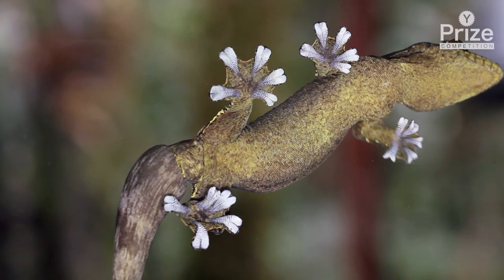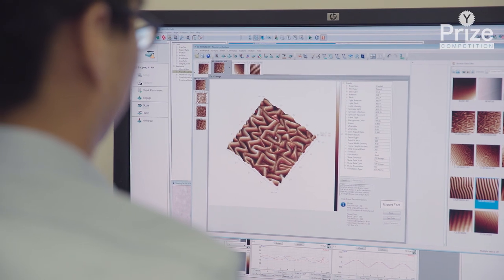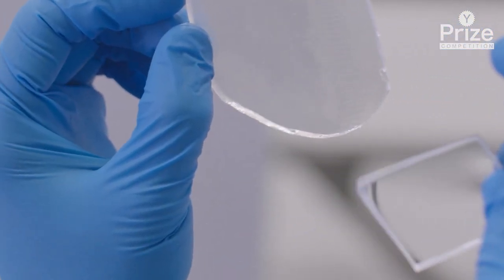Microscopic wrinkles can make material sticky without using adhesives, or change from opaque to see-through. Researchers at Penn have invented a way to mass-produce these tiny wrinkles.